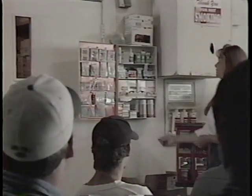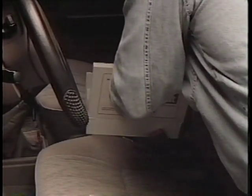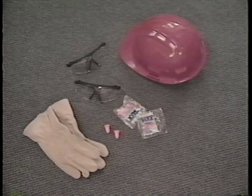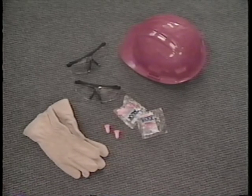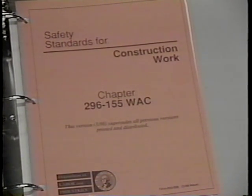First aid training and kits, including a portable first aid kit for transient or short duration jobs, and personal protective equipment or PPE necessary to do the job safely. If you need help with these or any other matters related to workplace safety and health, or if you need a copy of the safety standards for construction work, please contact your local Labor and Industries office.